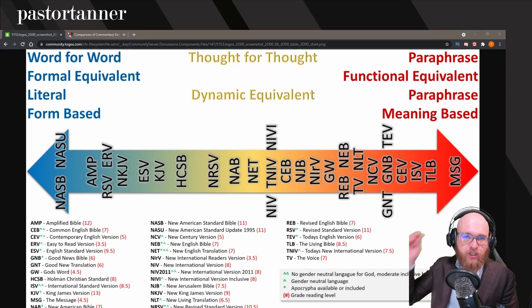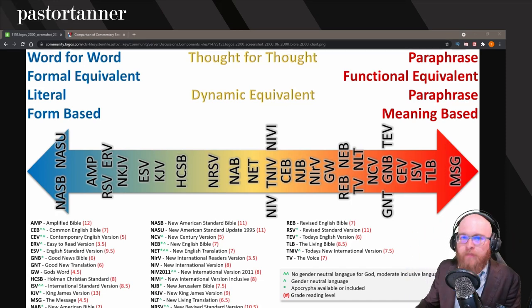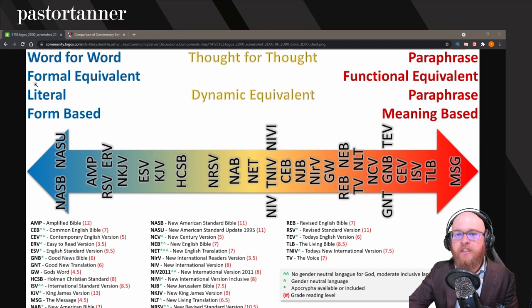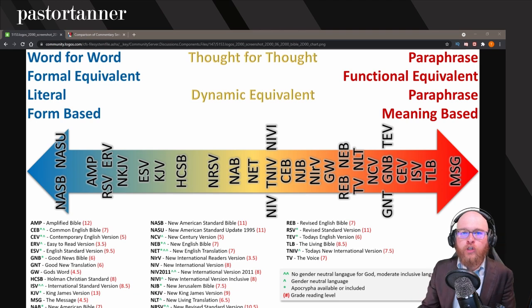First, I want to talk about prioritizing Bibles. What I like about prioritizing Bibles is trying to get them on a range. Your first Bible should probably be something that is more word-for-word, formal equivalent — more literal. You can see at the far end on this chart, which I pulled from the Logos forums, versions like NASB, ESV, RSV, or New King James. These might be good versions as your first prioritized Bible.